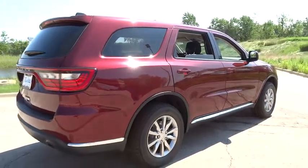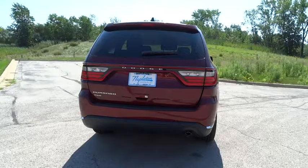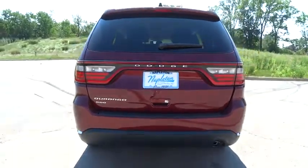This vehicle has less than 100 miles. Here are some of this vehicle's great options: traction control, dual airbags, power steering, alloy wheels, air conditioning front, four-wheel disc brakes, center armrest, electronic stability control.